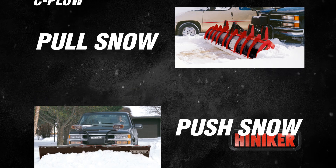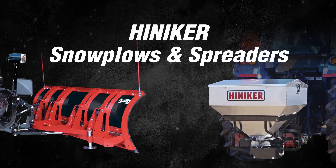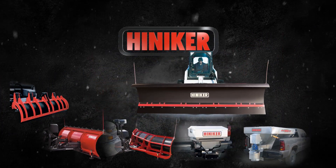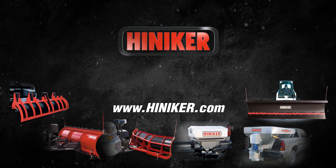Make your winter easier with hard-working, dependable Hineker snow plows and spreaders. See the super efficient Hineker C plow along with the full line of Hineker commercial quality winter maintenance equipment at your Hineker dealer.